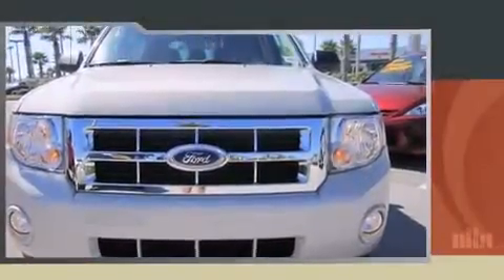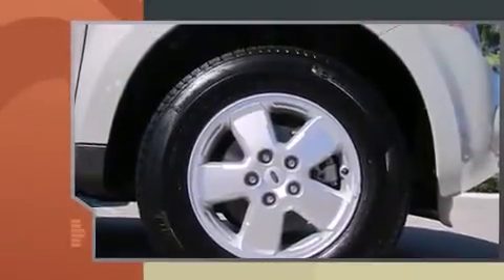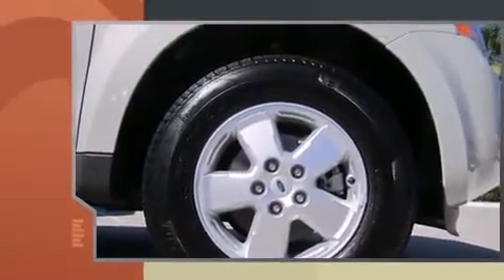Come test drive this 2009 Ford Escape. With just over 10,000 miles on the odometer, this four-door sport utility vehicle prioritizes comfort, safety, and convenience.